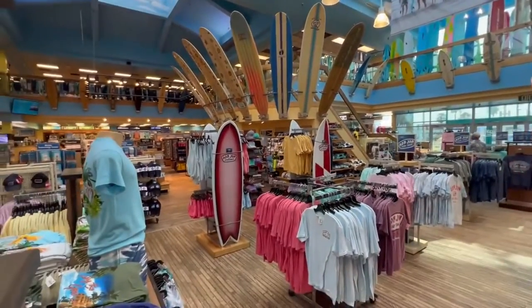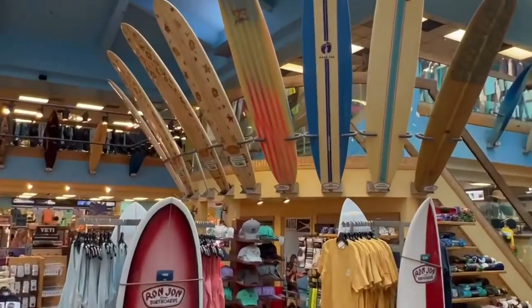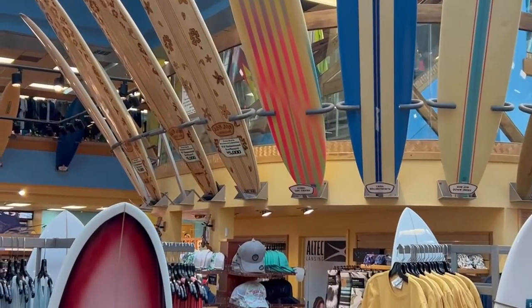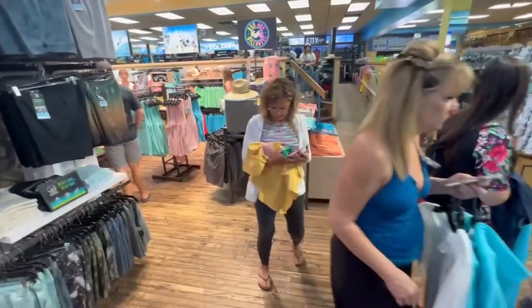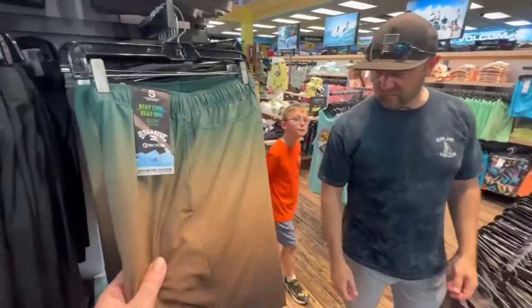The second floor has tons of surfboards. Most surfboards here run anywhere from 300 bucks — look at that one, it's five thousand dollars. Impressive. Now let's look at some of the apparel here at Ron Jon's. There are several different places to pay for your merchandise. Very cool.